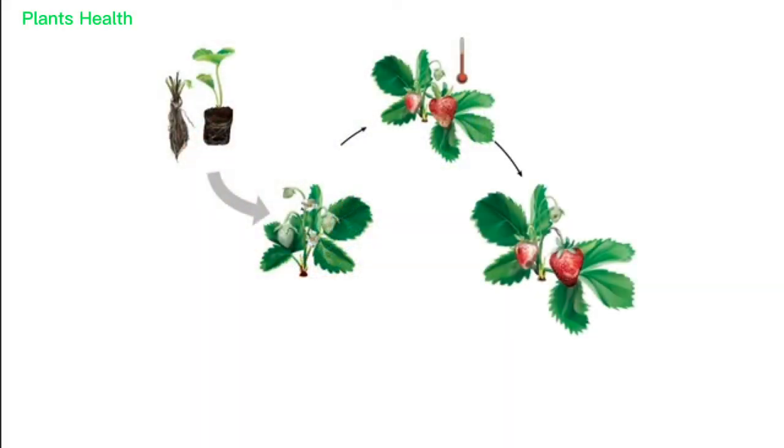Dark sunken areas can occur on all fruit, from immature green fruit to mature harvestable fruit. With humid conditions, orange spores will begin to appear.